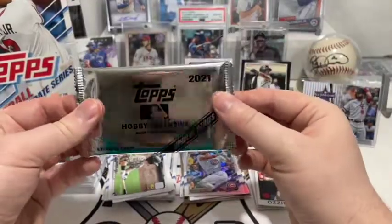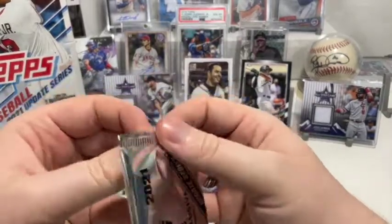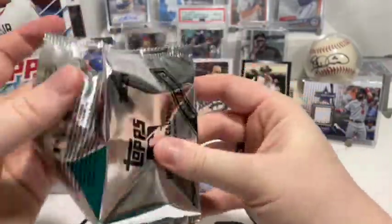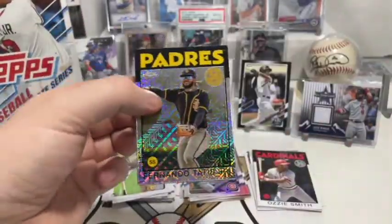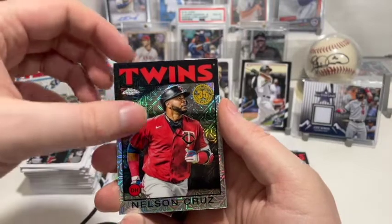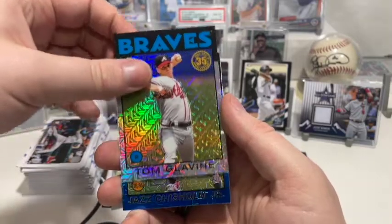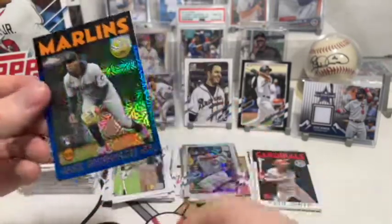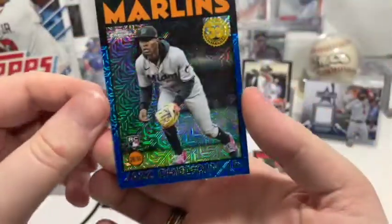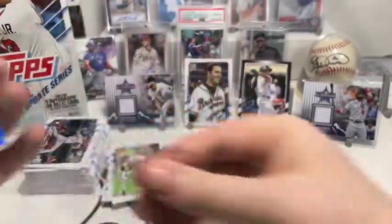Now we're going to open up our box topper of chrome cards — here's hoping we get something good, a nice parallel, maybe an autograph. An autograph would be super cool. Ooh nice, we got a Tatis Jr. — can't go wrong with that! We got Nelson Cruz, then ooh nice — a Tom Glavine. And oh, Jazz Chisholm Jr. rookie card, out of 150 — number 39 out of 150! Sick! Nice, we got lucky with that one pulling a rookie parallel chrome.